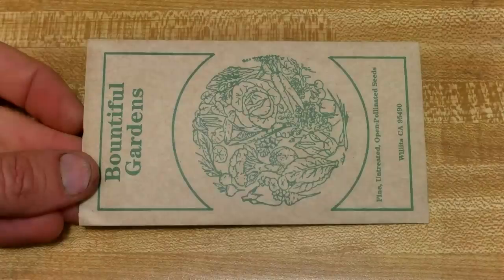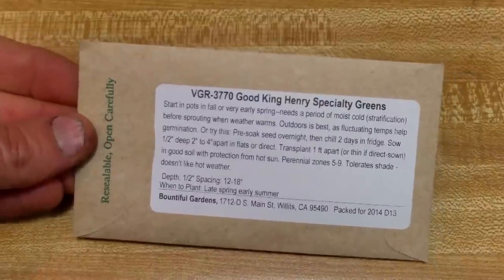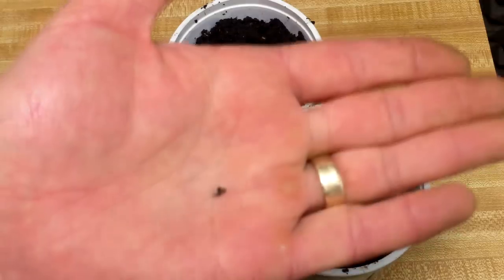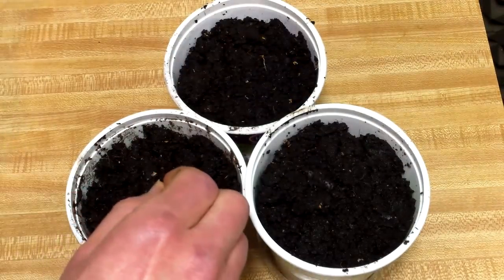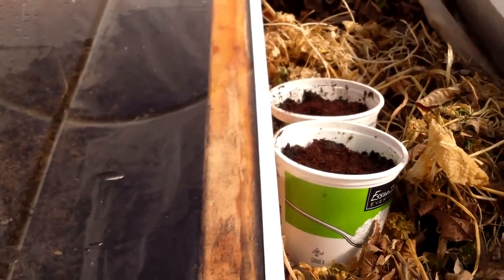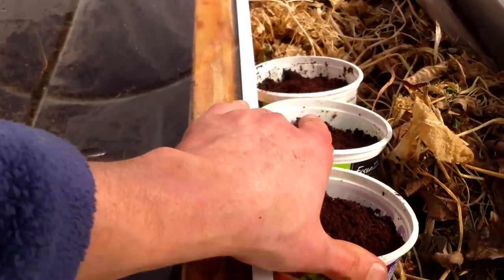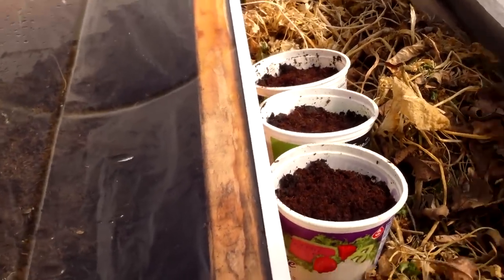Another perennial green we'll be growing is Good King Henry, which is hardy to Zone 5. It can be a bit tricky to grow, because its seeds require a period of moist cold and fluctuating temperatures in order to germinate. It's best to start them outdoors very early in the spring, but I did try starting a few seeds in pots in one of my polytunnels this weekend. I limited this experiment to just a few seeds, because they are rare, and there weren't many seeds included in the packet.